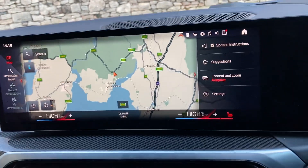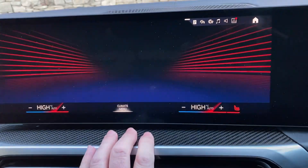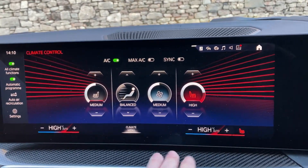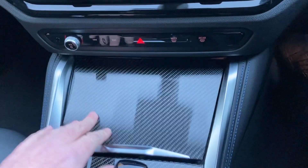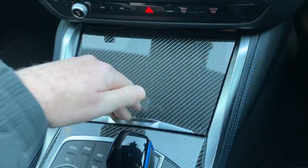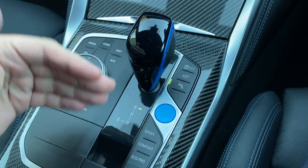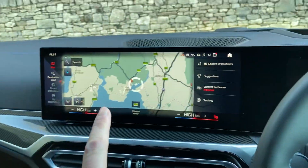We've got DAB radio and Bluetooth for phones. Obviously you've got your climate controls, including heated seats — I'll turn that up as it's a bit chilly. You've got the carbon fibre trim, a wireless phone charging pad, and a couple of drinks holders. The gearbox — well, it doesn't really have one being an electric car — but the selector for forwards and backwards is here, along with different driving modes and an electric handbrake. The iDrive controller operates the screen.